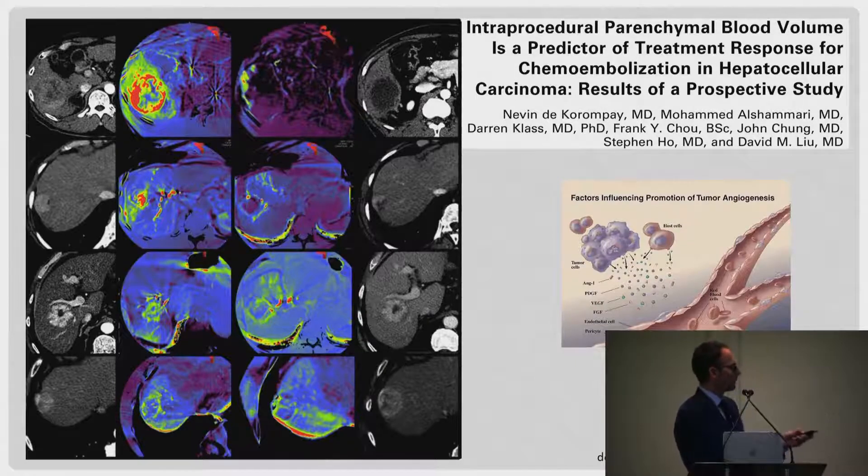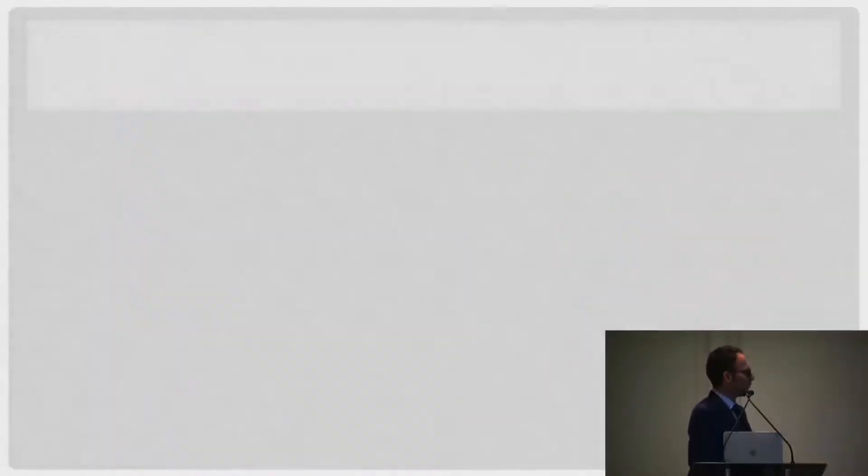We published a study in JVIR looking at tumor heterogeneity and perfusion blood volume analysis, which again demonstrated how heterogeneous the blood supply is to all of these tumors.